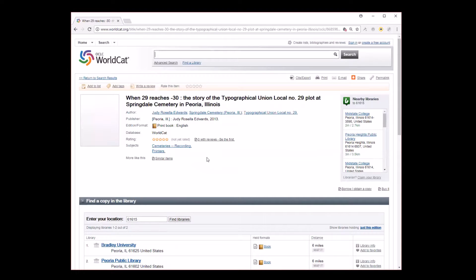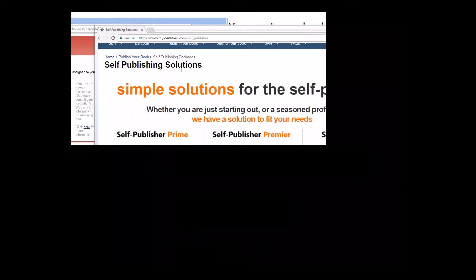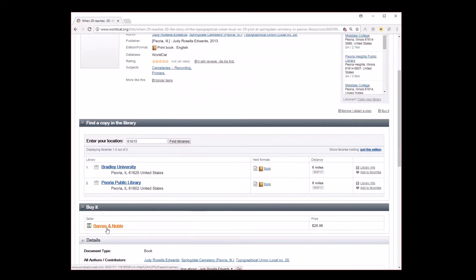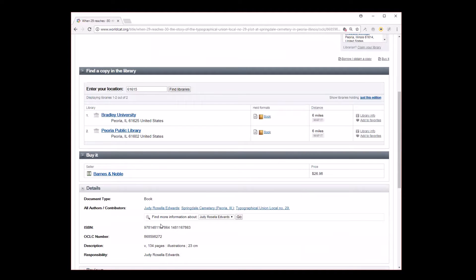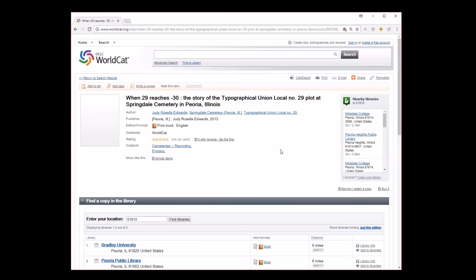WorldCat finds that I have a book called 'When 29 Reaches 30.' This is the story of a portion of a cemetery in Peoria where a typographical union, local number 29, has their own plot. As you might guess, this is found in two libraries in Peoria, and if we scroll down it's also available from Barnes & Noble. Not every library database will also show you where you can buy books, or more importantly, where your customers can buy books — so this has an advantage in that it can help people find and buy your books.